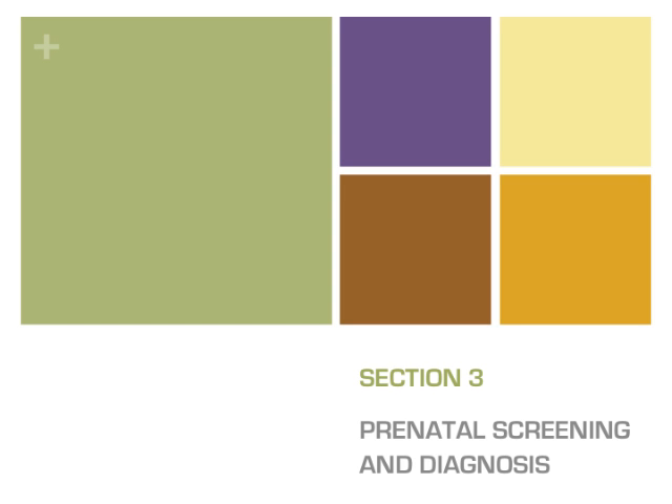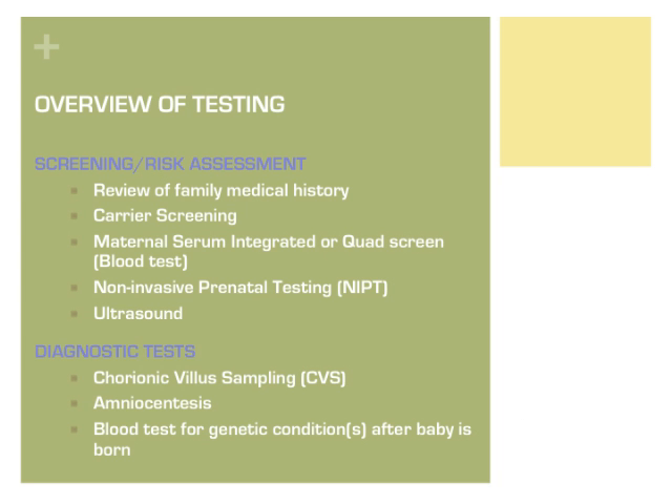Following is information about prenatal genetic testing that is currently offered by military clinics in the National Capital Area to women in pregnancy. This presentation will review both screening and diagnostic testing options.